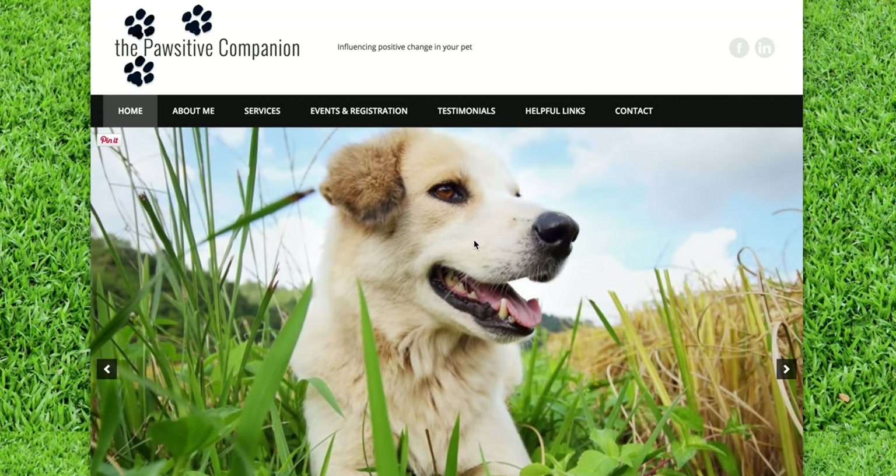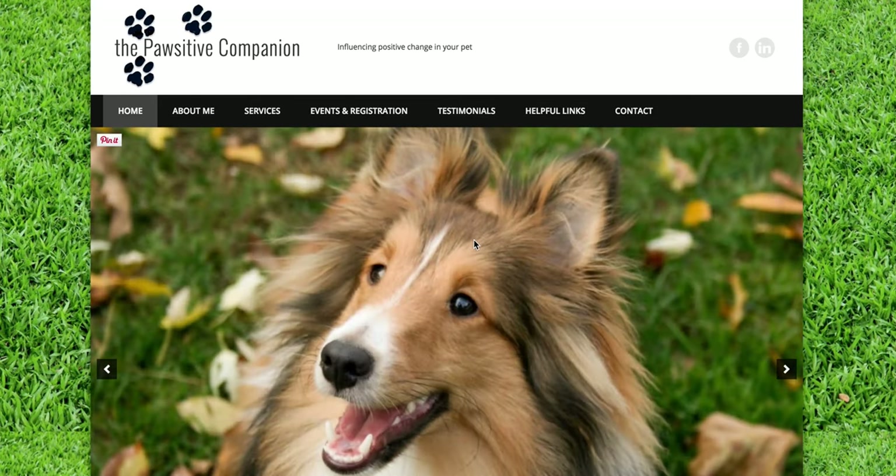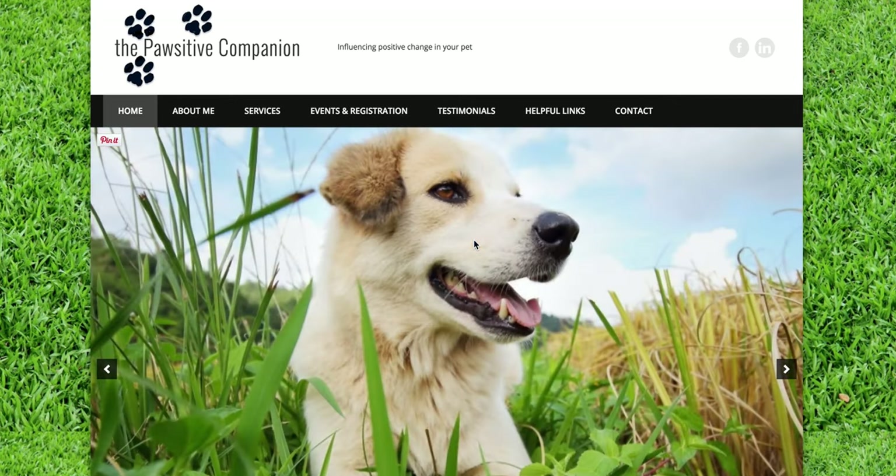Hi, it's Molly from Sacred Fire Creative, and today I'm showcasing a site we did for Dawn Jansen of the Positive Companion. Dawn specializes in a method called T-Touch.